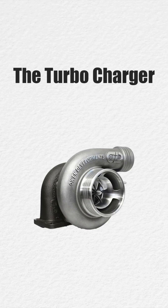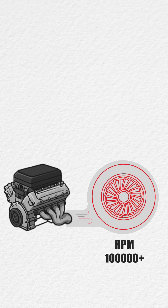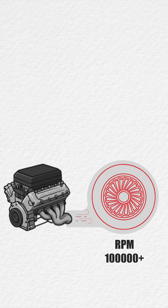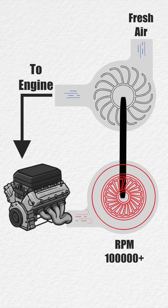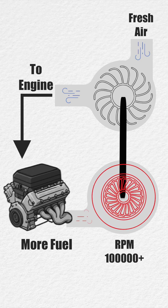Let's start with the turbocharger. It's connected to the exhaust of the engine. The hot gases spin a turbine at over 100,000 rpm. That turbine is linked to a compressor that sucks in fresh air and forces it back into the engine, giving it more oxygen to burn more fuel, which means more power.